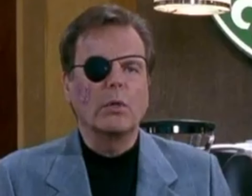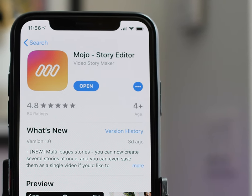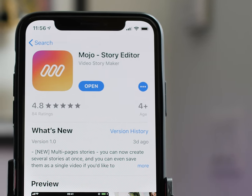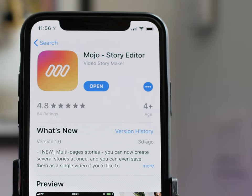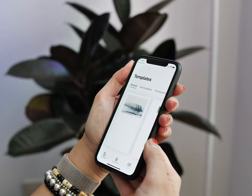Enter Mojo. The name is a little bit weird, but I stumbled on this app while looking for something that would allow me to make fire IG stories without having to use my laptop. I've been using Mojo for about two weeks now, and I have to say, this app is killer.